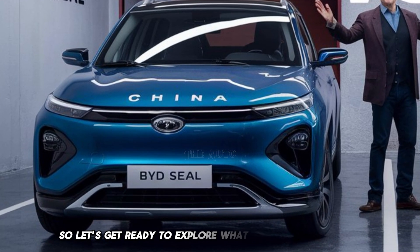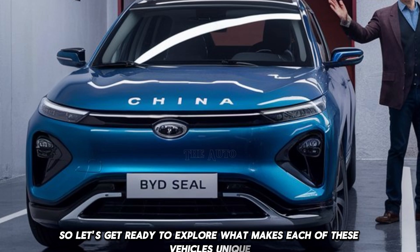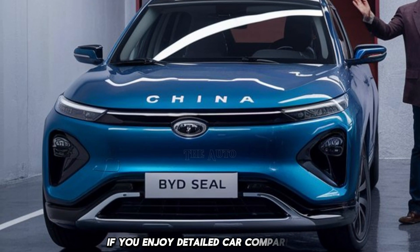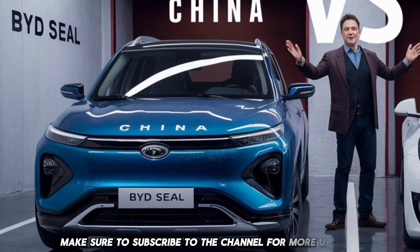Let's explore what makes each of these vehicles unique. But before we get started, if you enjoy detailed car comparisons, make sure to subscribe to the channel for more updates.